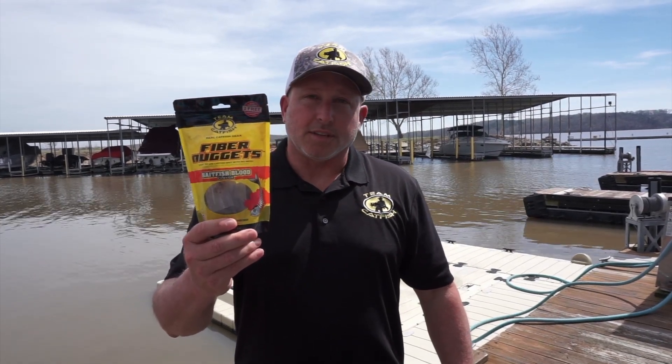These are showing up in retail stores all over the United States. If you don't have them in a retail store near you, make sure you go in and ask because those dealers can order them from us. Thanks for watching, and I know that these are going to make you more successful.